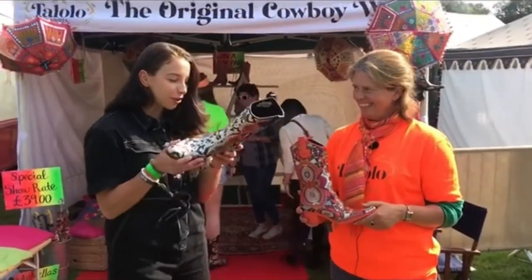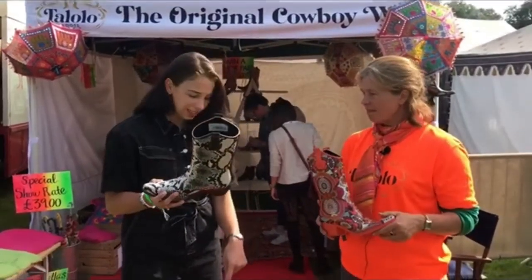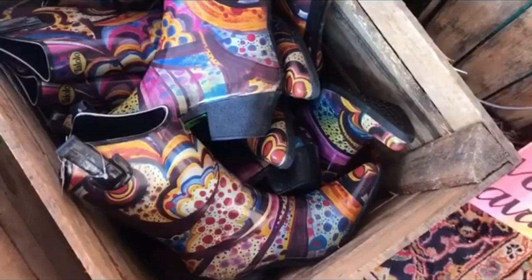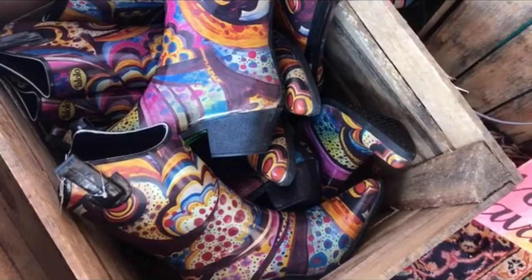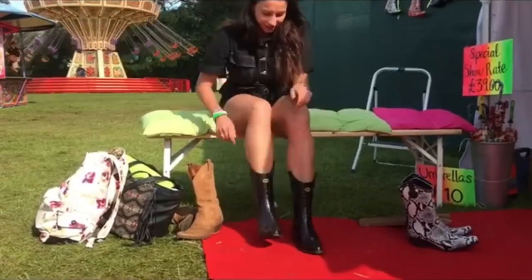It makes me smile because I go to so many festivals where my boots get really wet, and then they change color and they don't look that good — you're walking around, the suede gets ruined and things like that.